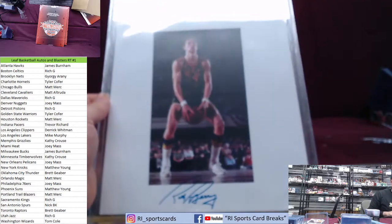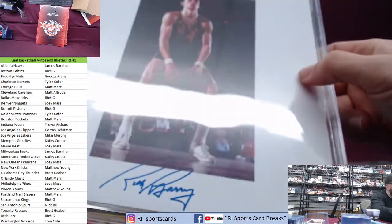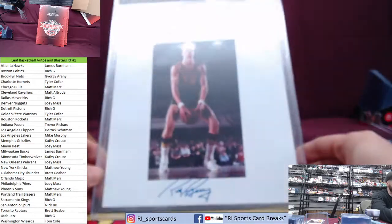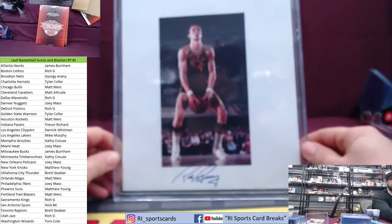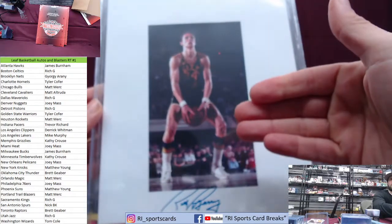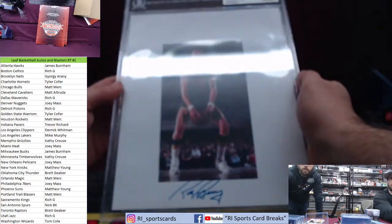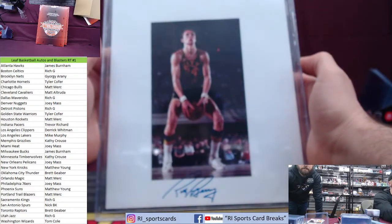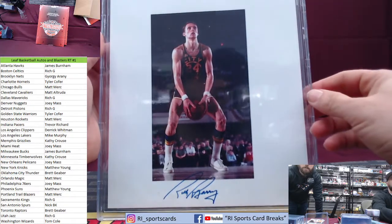Some of these are going to be where the photo is on a white mat. As you guys can see, it's hard to really focus these — I think we're gonna have to leave it on auto focus. There's our Rick Barry — nice hit! We did this at 50 bucks a spot because we threw in the blasters so all teams were included.